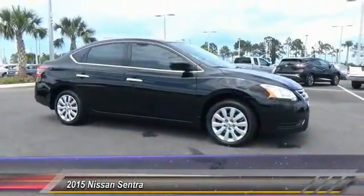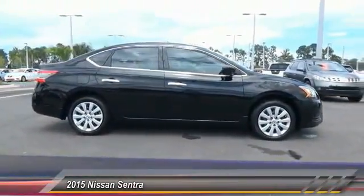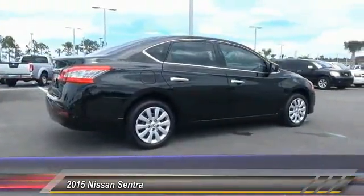The 2015 Sentra. With its spacious and versatile interior and stellar fuel efficiency, the Nissan Sentra is the obvious choice for anyone who wants to enjoy a stylish and comfortable ride.